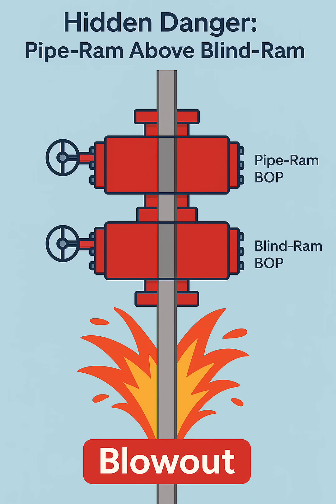Today we talk about a hidden danger in blowout preventer stack design. If the pipe ram is installed above the blind ram, a serious risk exists. Here's why.